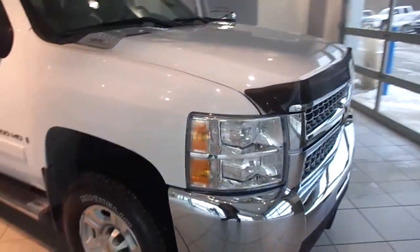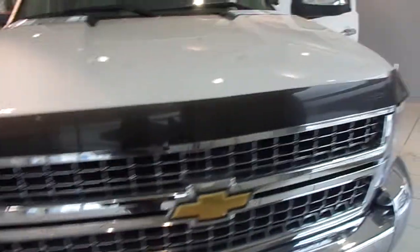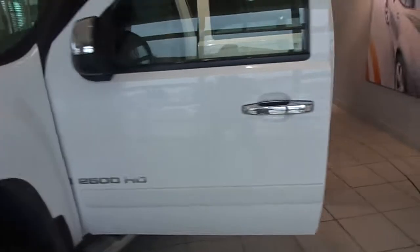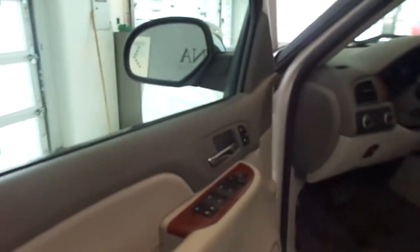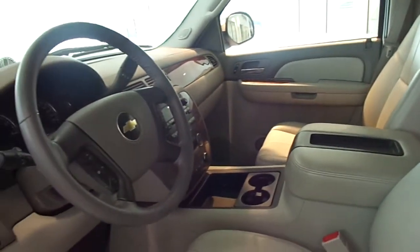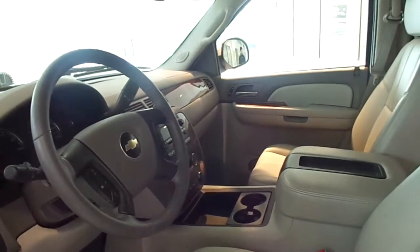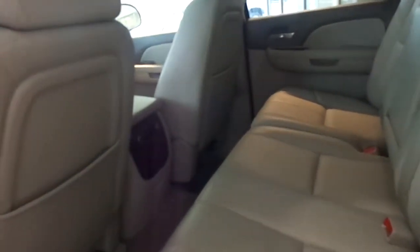This vehicle is white. As you can see, the interior is tan.